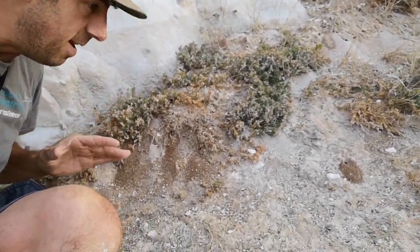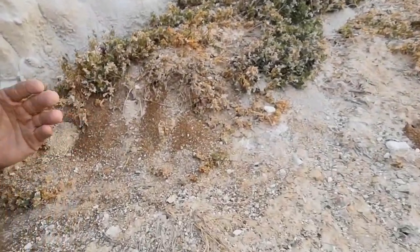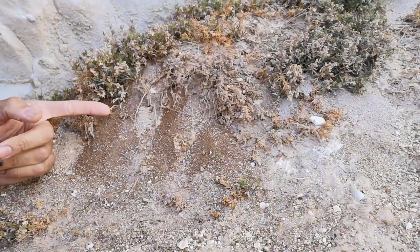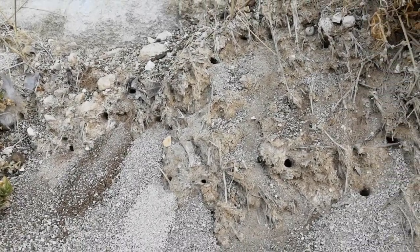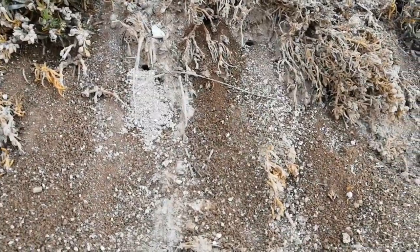Just here in this bank alongside this cliff, south facing, you can see where they're all digging the holes out. These are the burrows that the female excavates after mating to lay her eggs in.